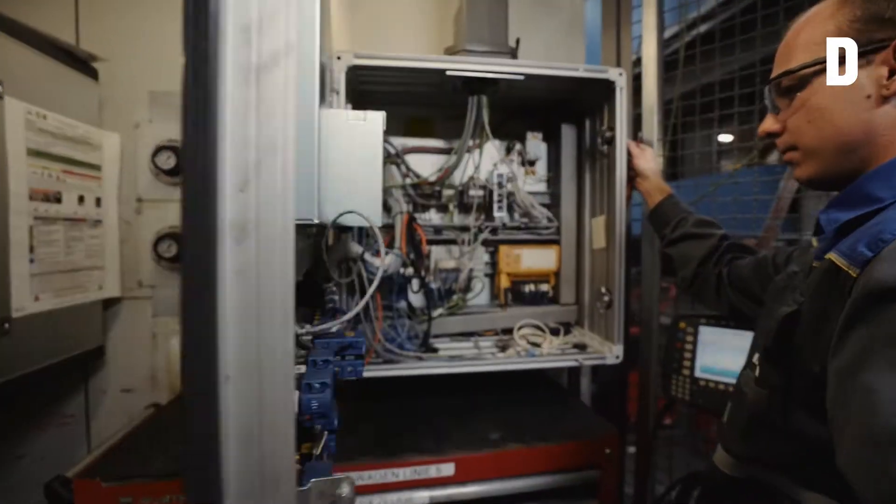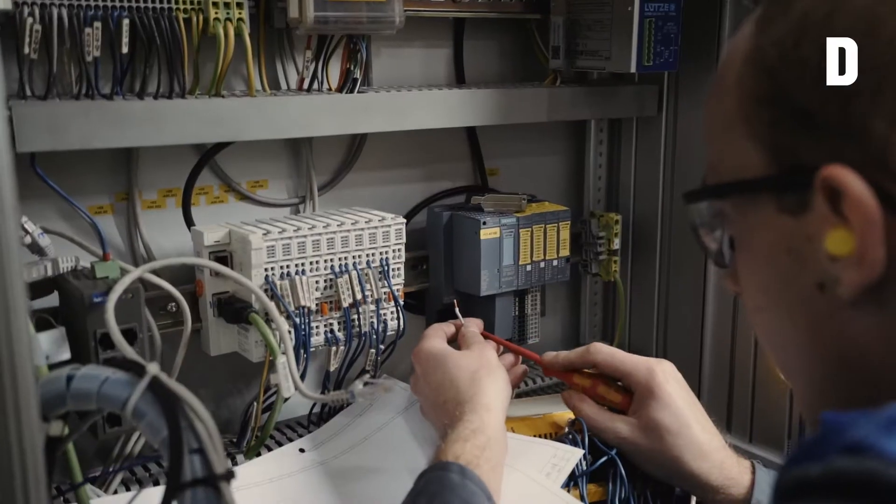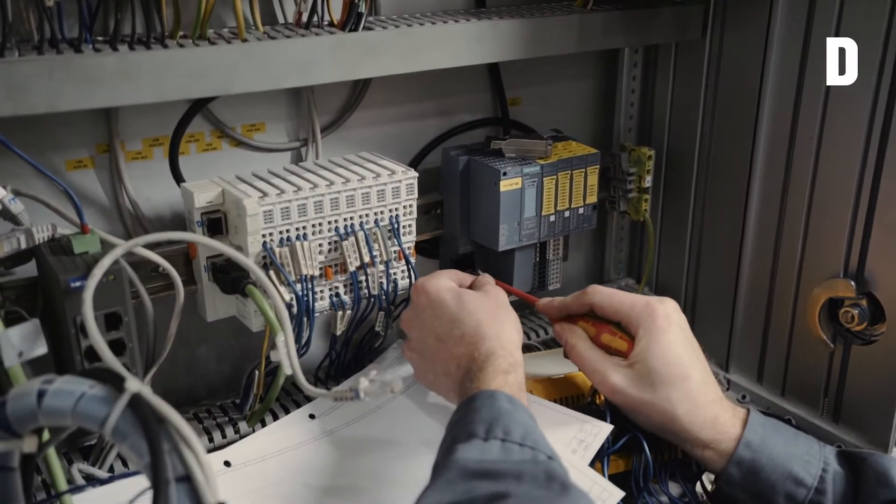The team modernized the control units for the punch and press. Here, too, the old modules were replaced with new Siemens CPUs.